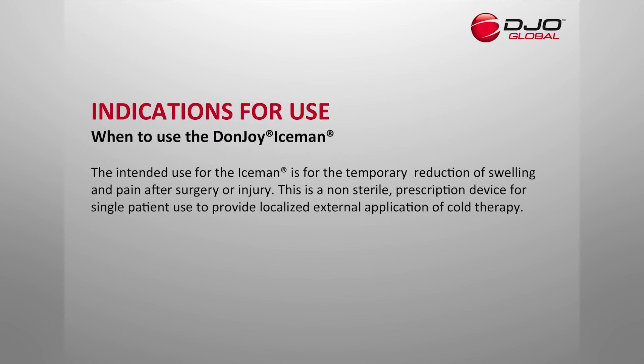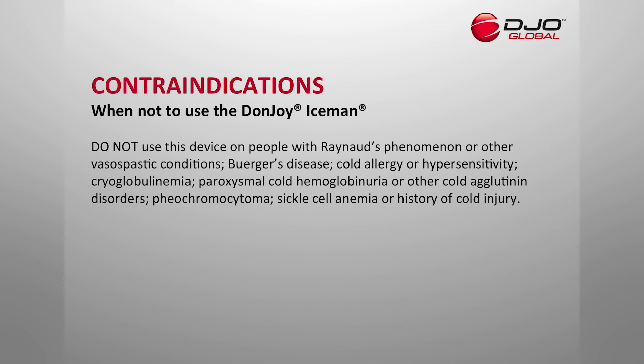The intended use of the Iceman is for temporary reduction of swelling and pain after surgery or injury. This is a non-sterile prescription device for single patient use to provide localized external application of cold therapy. Do not use this device on people with Raynaud's phenomenon or other vasospastic conditions, Berger's disease, cold allergy or hypersensitivity, cryoglobulinemia, paroxysmal cold hemoglobinuria or other cold agglutinin disorders, pheochromocytoma, sickle cell anemia, or history of cold injury.